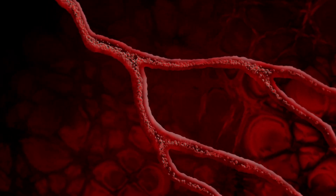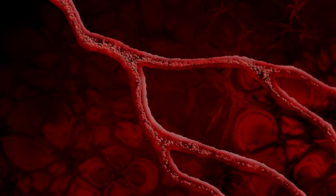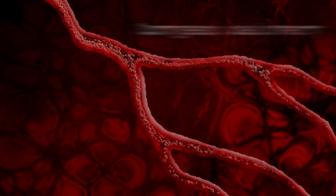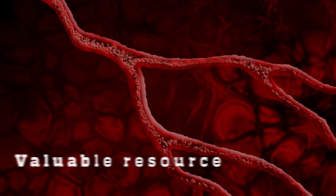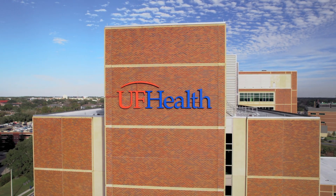Blood. Up to 5 liters of this invaluable liquid is pumped continuously through your body. Blood has a vital job — it delivers oxygen to our organs and tissues through red blood cells. At UF Health, we care about each and every drop of our patient's blood.